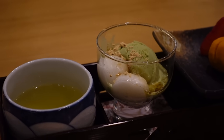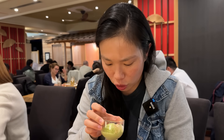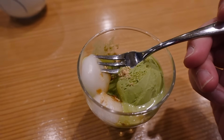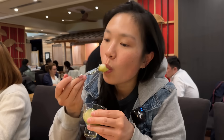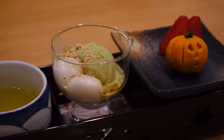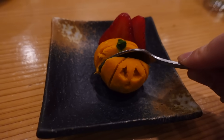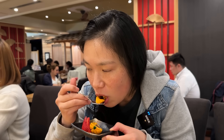Dessert is matcha ice cream with mochi, soy bean powder, and brown sugar syrup drizzled on top. The mochi is very chewy. The matcha ice cream is so good — paired with the tea, it's the perfect combination and not too sweet. There's also a pumpkin dessert with a mashed bean type consistency that's also not too sweet — it's a very cute dessert.